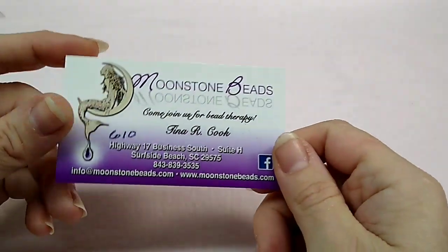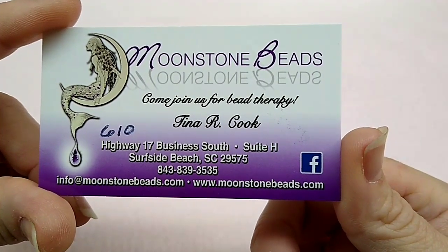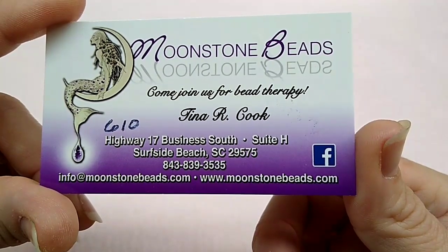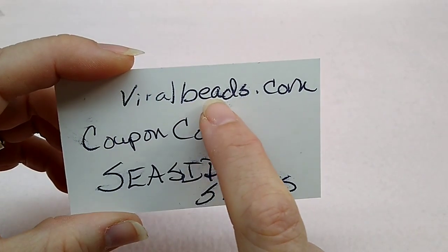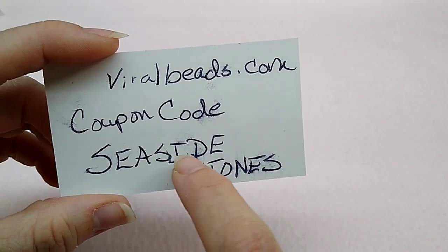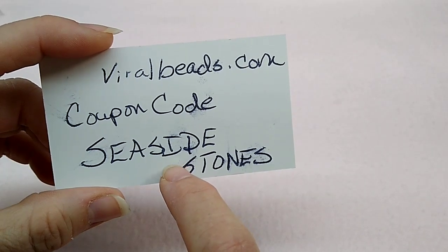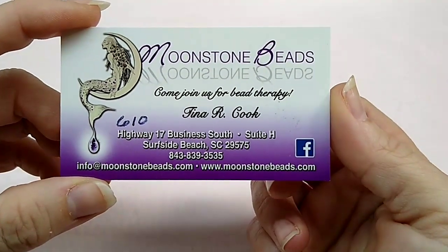We had a wonderful visit to Moonstone Beads. This is Tina's card — it is 610 Highway 17 Business South, Suite H, Surfside Beach, South Carolina. There is her email and her phone number and I'm going to put all this in the description box below. If you visit viralbeads.com and use coupon code SEASIDESTONES — all caps with a space between Seaside and Stones — she'll get 40% of what you purchase on that website and it will help her store.